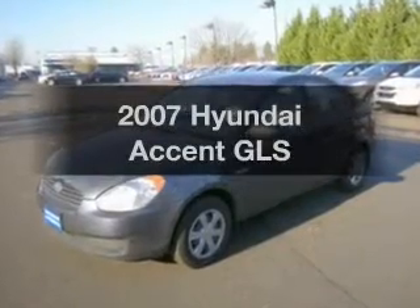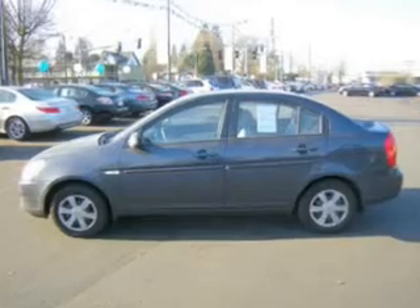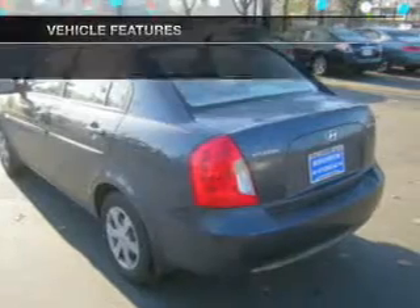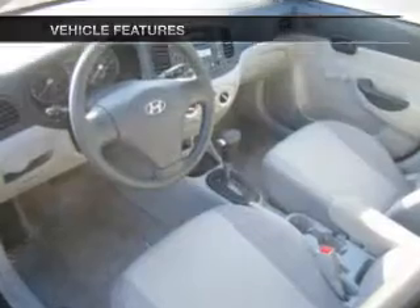Introducing the 2007 Hyundai Accent. If you're looking for an automobile with great attributes, look no further. With an efficient four-cylinder engine that responds smoothly to its automatic transmission, and with these notable features, you won't want to miss out on the opportunity to own this amazing ride.